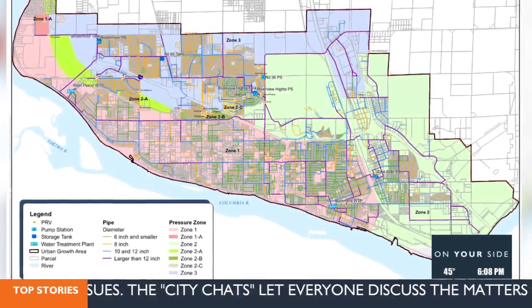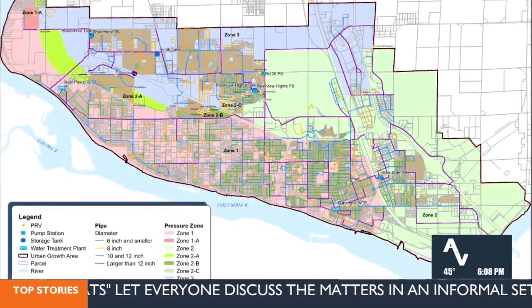Mayor Pete Serrano says this is a big step forward for the future of Pasco. This invaluable resource, which is obviously water — three and a half million gallons — that's going to really help us as we continue to expand out here.